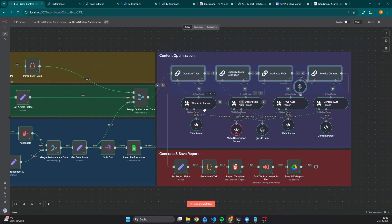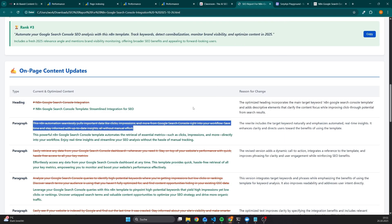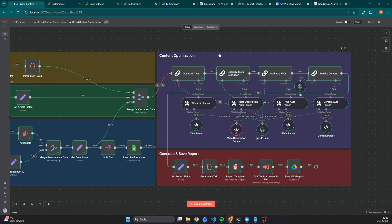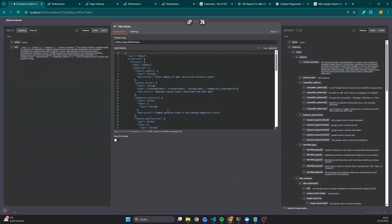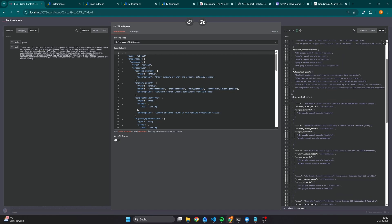The structure of them is quite similar — all of them have a structured output parser, because if we don't have a reliable output, then it would be quite hard to create a report like this. As an example, here we have the part where we create title recommendations, and our title parser contains exactly the structure required for creating a report. Here we can see a quick content summary, patterns used by the competitor, and also different title variations, which are basically the recommendations.